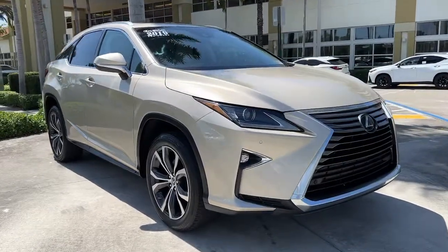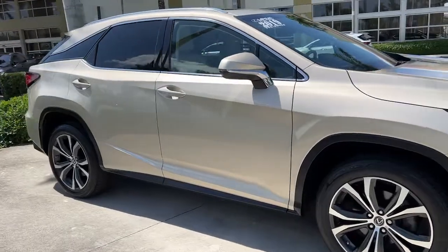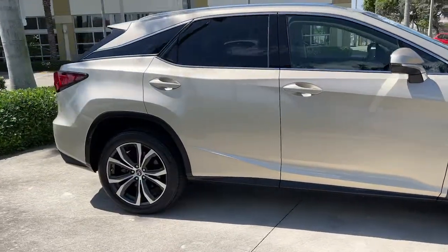Here is a wonderful 2019 Lexus RX. This vehicle still has fewer than 10,000 miles on the clock, so it won't last long.